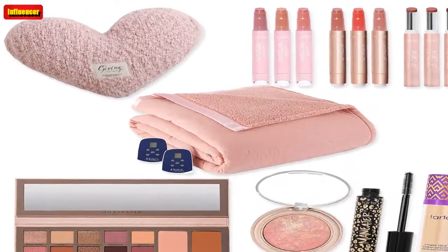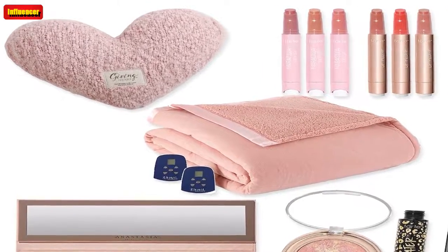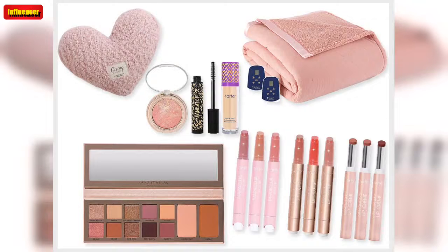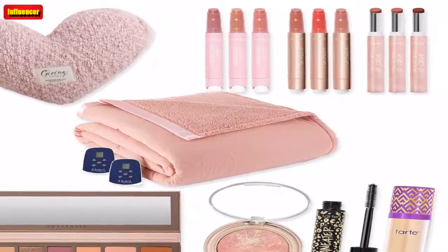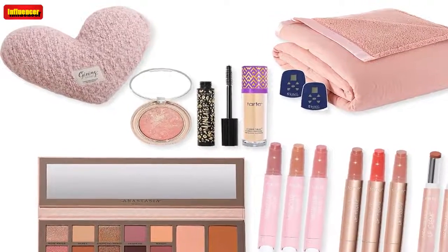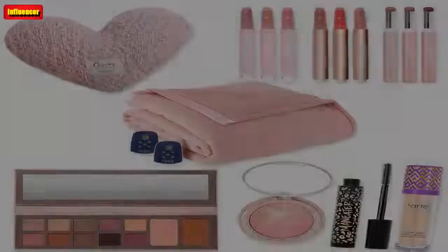Le Creuset 2-Piece Stoneware Charcuterie Set ($96, now $79): This charcuterie set is non-stick, dishwasher safe, freezer safe, microwave safe, and oven safe up to 500 degrees. Plus, it brings a festive pop of color to your table — there are five shades to choose from. NFL Icon Glass Top Cutting Board & Knife Set ($65, now $58): Get one of these sets in honor of your favorite NFL team. You get a cutting board that doubles as a serving tray and a brushed stainless steel knife.